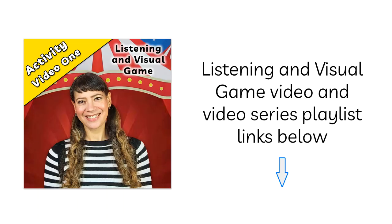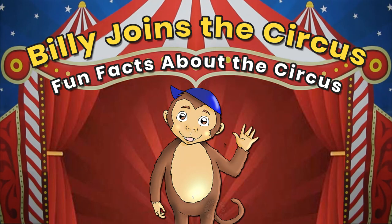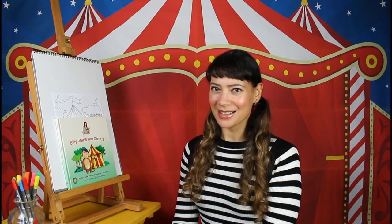Hi everyone! I hope you enjoyed my listening and visual game. If you missed it, I'll put a link to the video in the description below for you. Are you ready for my second activity? I'm going to teach you some fun facts about the circus. Are you ready? Let's go!